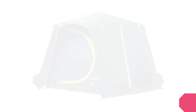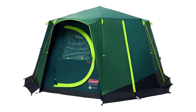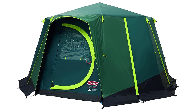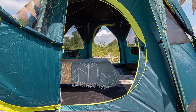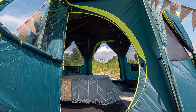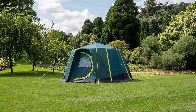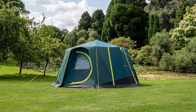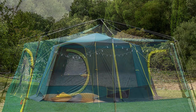Number 1: Coleman Tent Octagon. The Coleman Tent Octagon is an excellent choice for a family camping trip. With a unique octagonal design and panoramic views, this tent provides ample space and a great view of the surrounding scenery. The tent is constructed with sturdy steel poles that are color-coded for easy setup, and the WeatherTec system ensures that it stays waterproof even in heavy rain.